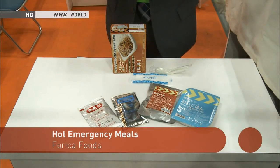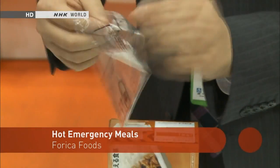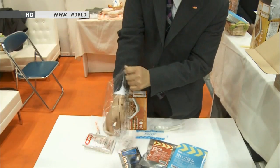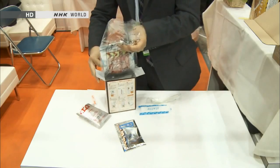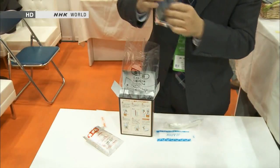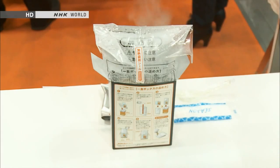Using no gas and no electricity, it's possible to make a delicious-looking meal like this one. Steaming hot food is exactly what people in disaster areas need. First, take out the bag, then place the heat-generating material inside and put the rice and other food on top. Place the bag inside the original box, which has an extra piece of cardboard at the bottom for insulation. Next, pour in the special heat-generating solution, then seal the bag closed. This traps in the steam, which continues to be generated for about 20 minutes. After it's done steaming, the bag is left to sit for another 10 minutes.